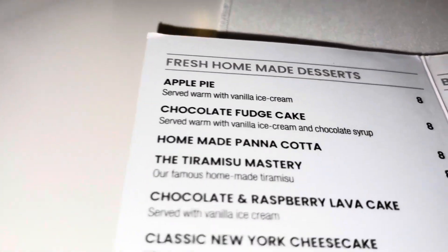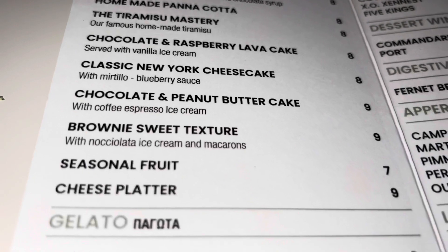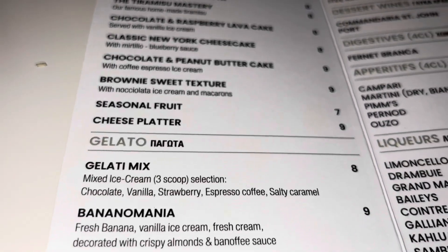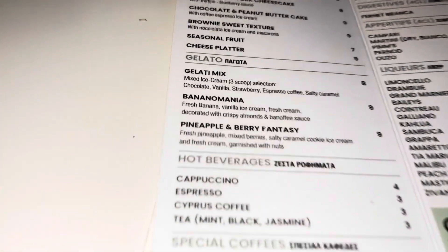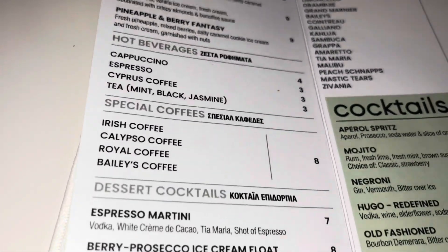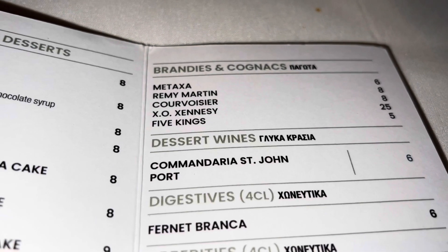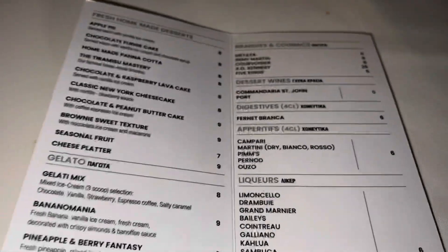So we have fresh homemade desserts, some gelatos, and then coffees and digestives.